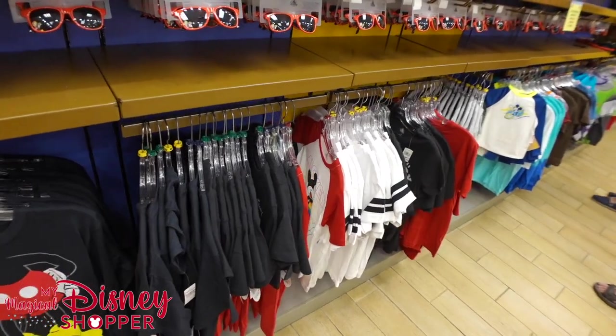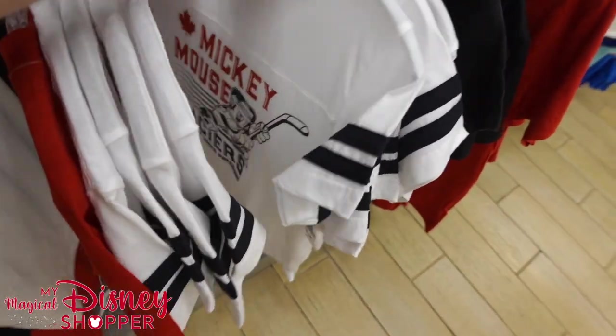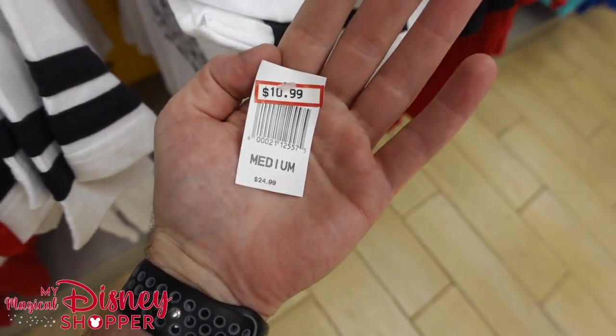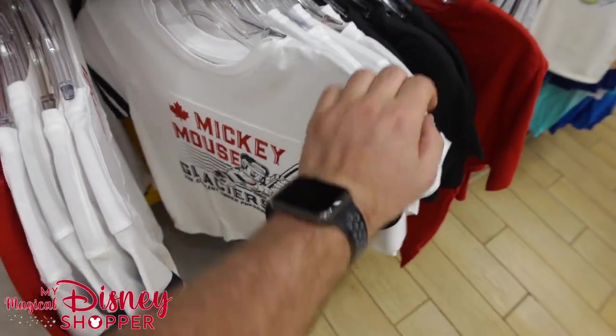In the boys' clothing, we've got this Mickey Mouse Glacier 'Cool Under Pressure' shirt — love that, I love hockey, I grew up playing hockey. $10.99 for that shirt.